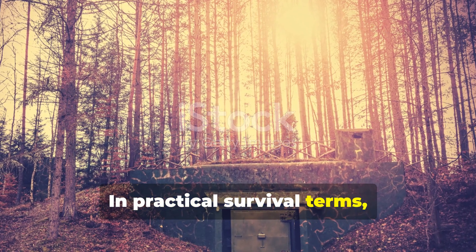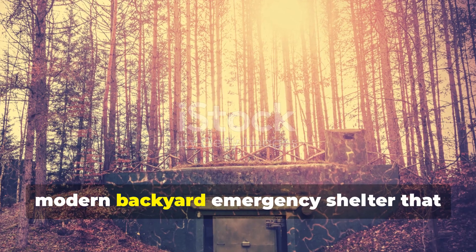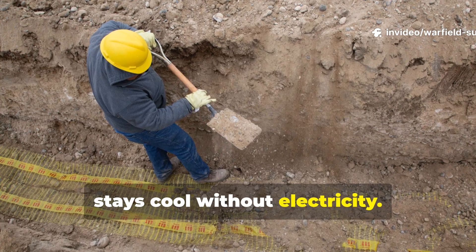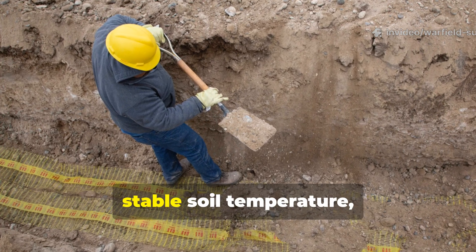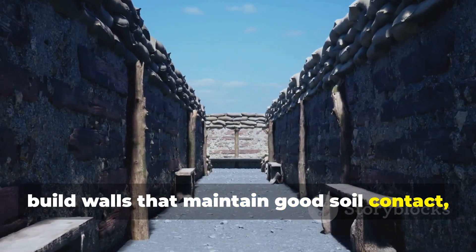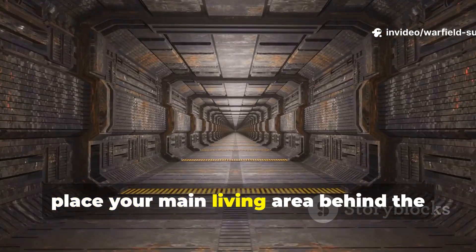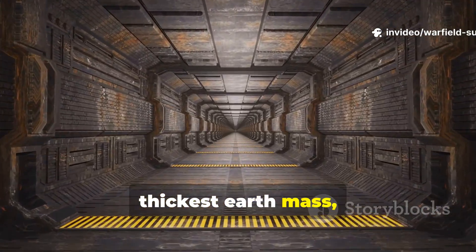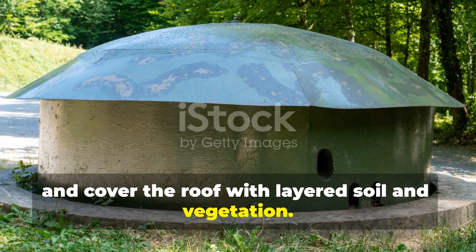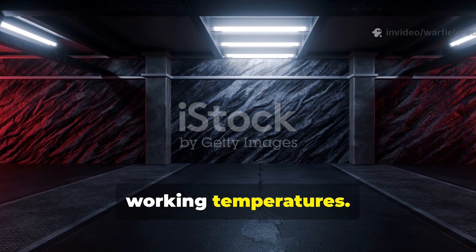In practical survival terms, these principles can be used to design a modern backyard emergency shelter that stays cool without electricity. Start by digging deep enough to hit stable soil temperature. Build walls that maintain good soil contact. Run at least one long, buried intake chute. Place your main living area behind the thickest earth mass, and cover the roof with layered soil and vegetation. Even in hot climates, this combination can maintain functional working temperatures.